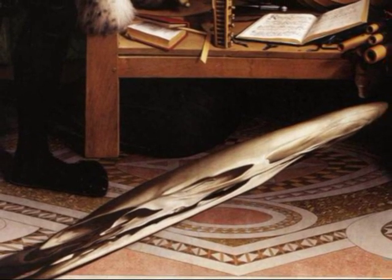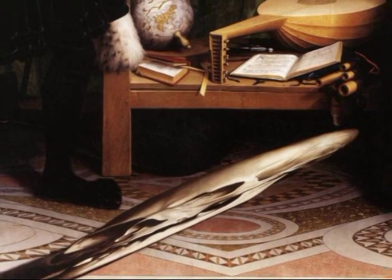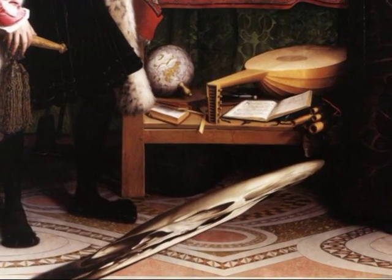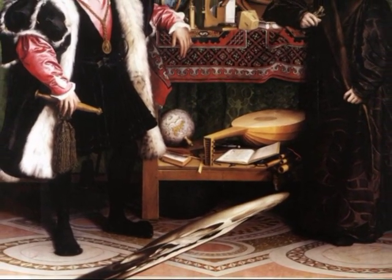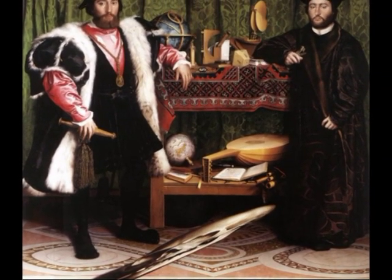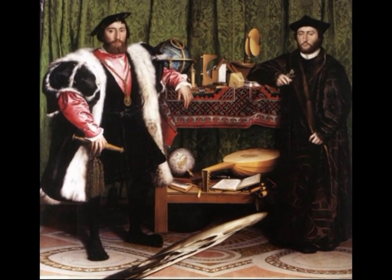It is also the perfect reminder of mortality. In this artist's meticulously real-seeming picture, the distortion also functions as a signal to us that reality, as perceived by the senses, must be viewed correctly to reveal its full meaning. For just looking at things as they first appear is simply not enough.